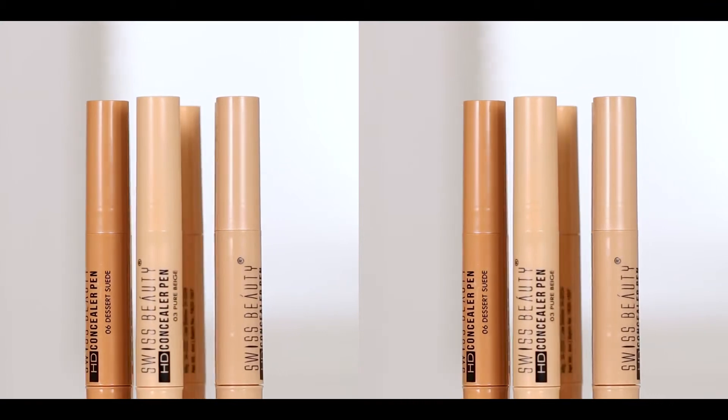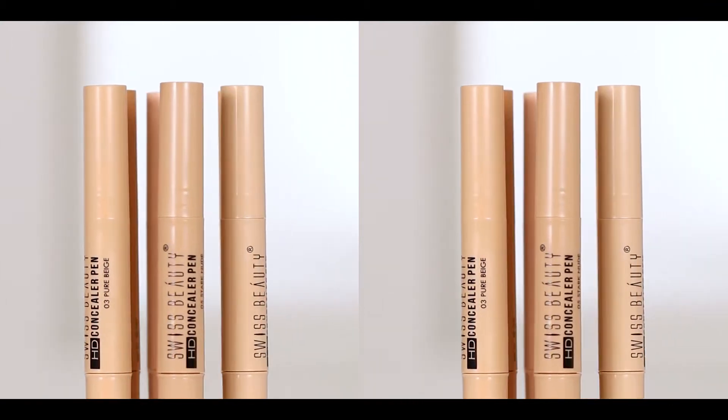This comes with an easy blendable formula that blends onto your skin beautifully to give you that flawless base that you always wanted. This HD Concealer Pen comes with a light diffusing formula that works like magic on the skin, making your skin look super flawless and amazing.